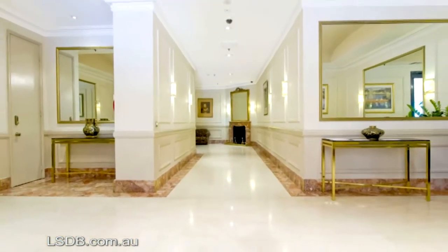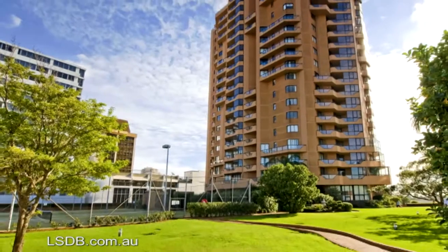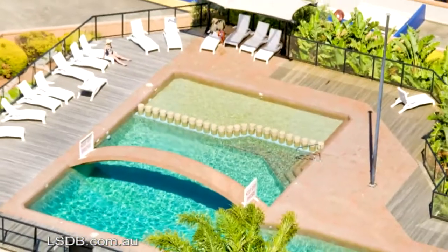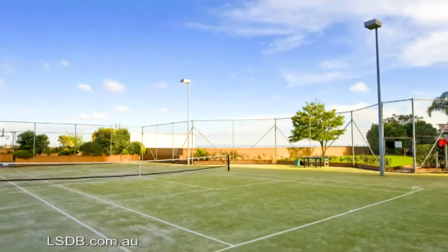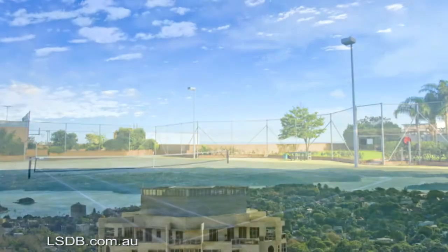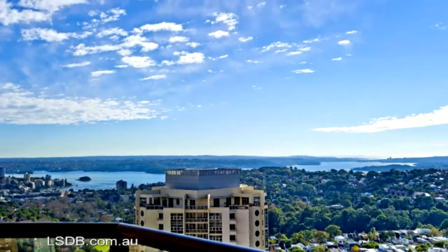Facilities within the building include a huge piazza garden, large pool, sauna, tennis courts, a one and one quarter mile jogging track which goes around the building, 24 hour security, shops, cafes, and transport all at your doorstep.